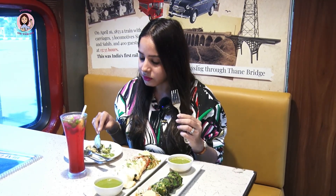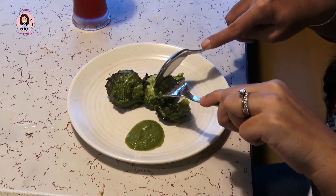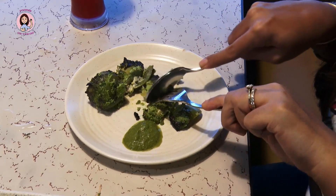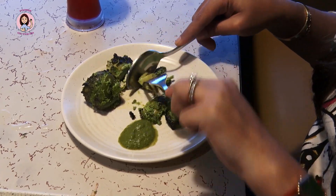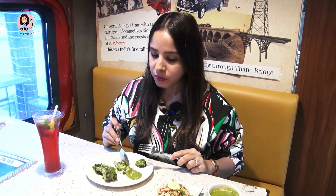Wow! The mushroom kundan starter has mushrooms, capsicum pieces, and plenty of green chutney. The mushroom kundan is very spicy, soft, and very juicy. Going for another bite — wow! If you are vegetarian and like mushrooms and spices, you should definitely try this dish.